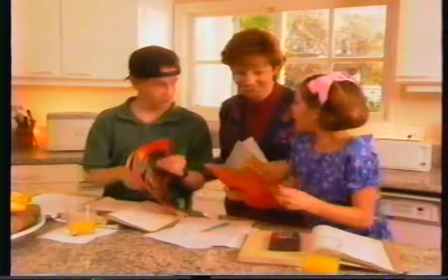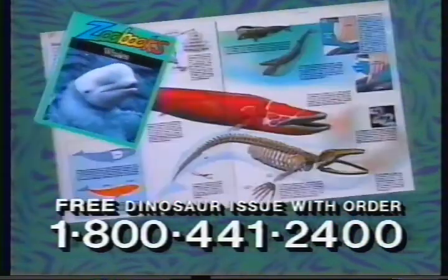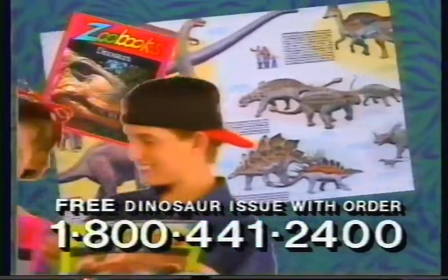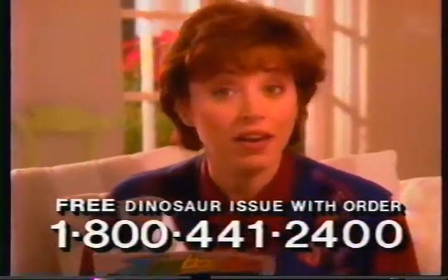Here's your mail. Whoa! ZooBooks! Thanks, Mom! See what I mean? Every month, your kids will receive a new ZooBook filled with dazzling color pictures of exotic animals from around the world. They'll read incredible articles and learn fascinating facts — like why tigers might starve to death if they didn't have their stripes. I didn't know that!